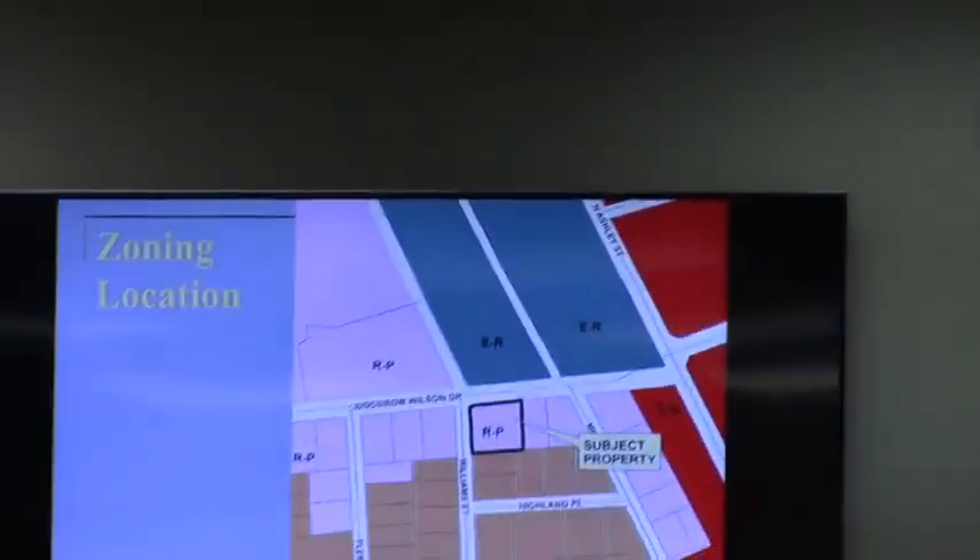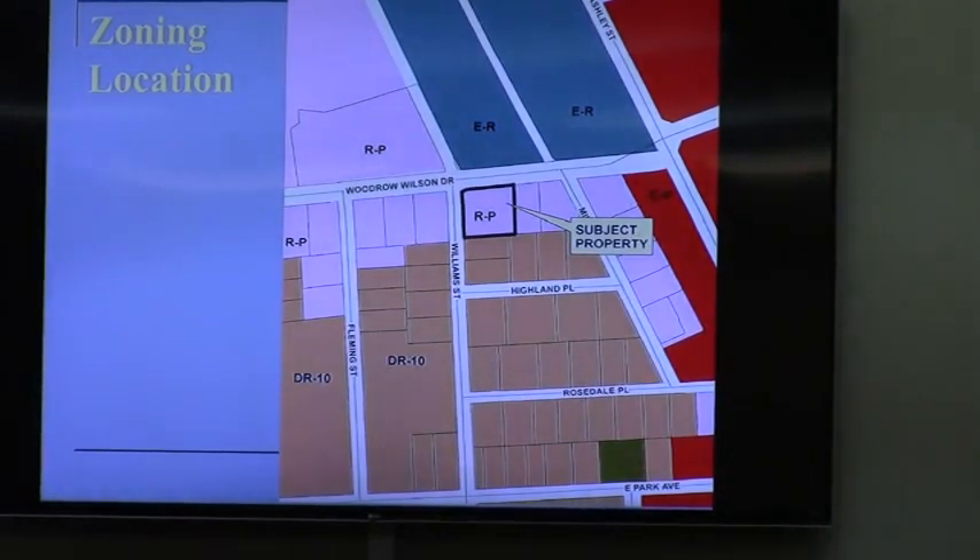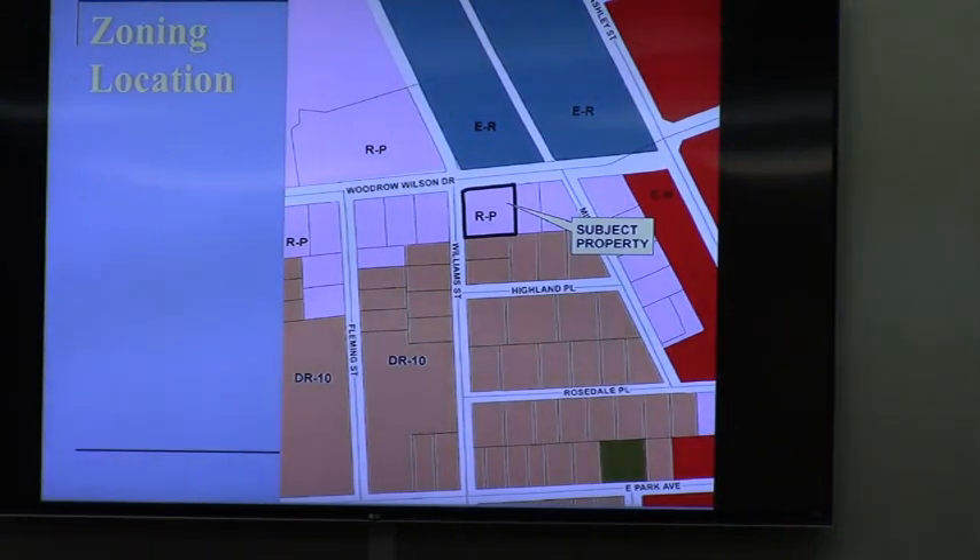The subject property is located at 401 Woodrow Wilson Drive, at the southeast corner of Woodrow Wilson and Williams Street. It is owned R.P. and part of the R.P. corridor along Woodrow Wilson. To the north of Woodrow Wilson is the South Georgia Medical Center, Mathis Auditorium, Regional Library, and related complex.